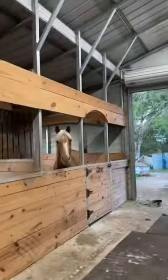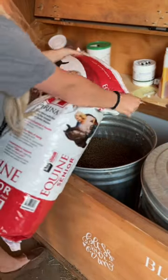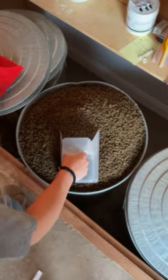It's time to feed all the horses in my barn. We feed Purina Equine Senior feed to all of our horses. I really like Purina because I know that they have put years of research into their products to make sure that they are safe and effective for my horses, and they have been developed by nutritionists who are horse lovers just like me.